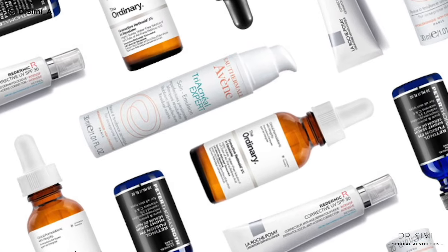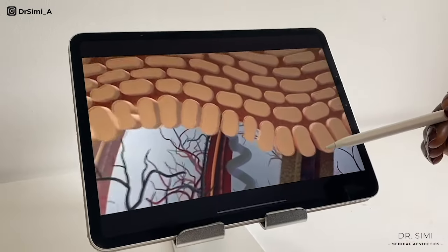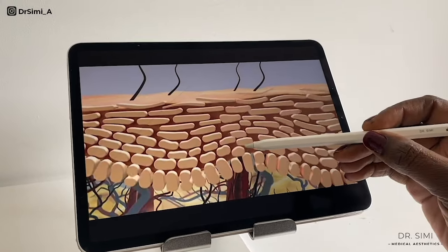Retinoids, which are vitamin A derivative creams, can also improve keratosis pilaris. They work by speeding up and normalising the way the skin cells turn over and exfoliate. I would only really recommend this if you have small patches of skin affected, such as just the outer arms, and be careful because you shouldn't be using retinoids in pregnancy or breastfeeding.